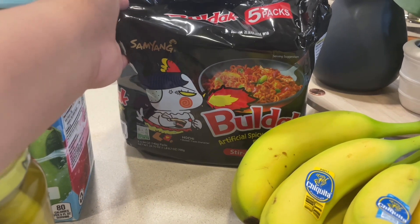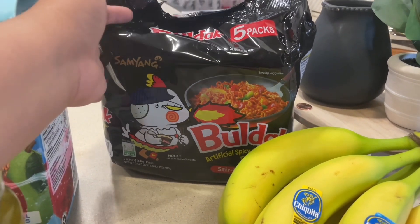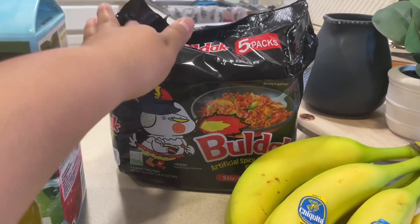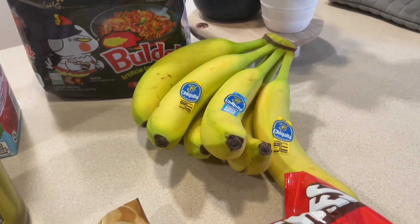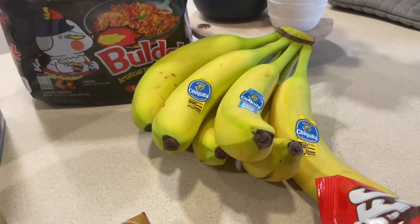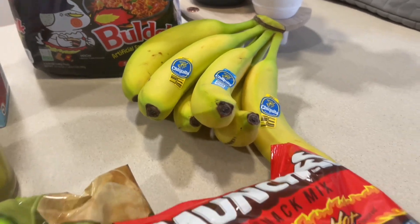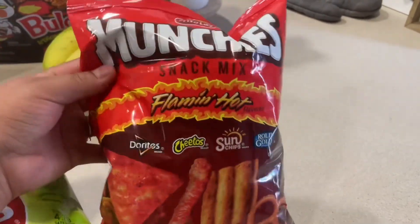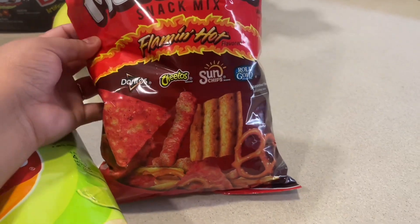I got some spicy noodles — these are our favorites. You can find them at Walmart, the Asian store, or on base, though they're kind of hard to come by because everybody eats them. I also got some bananas because we use them for snacking and breakfast shakes. Me and Steven always need bananas in the house.